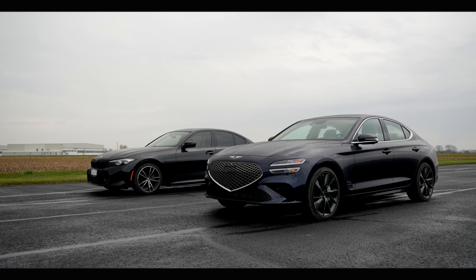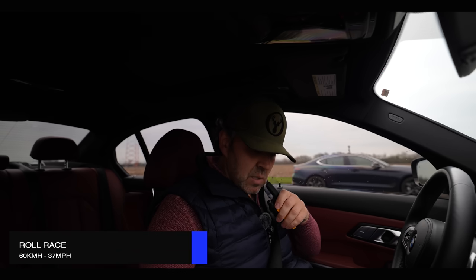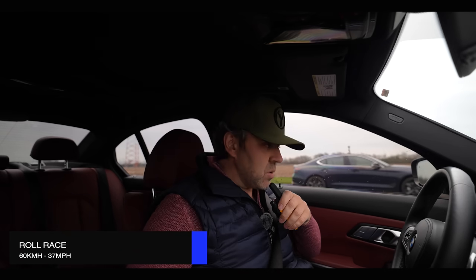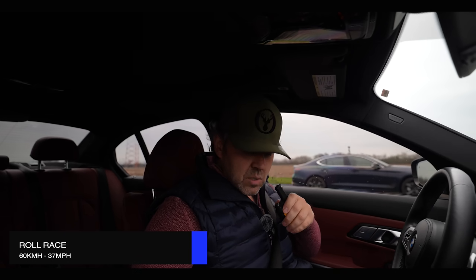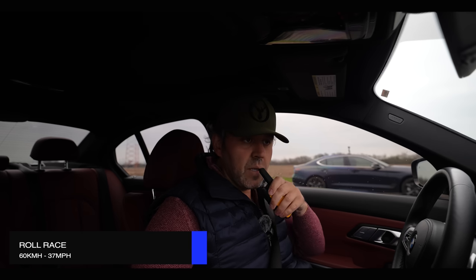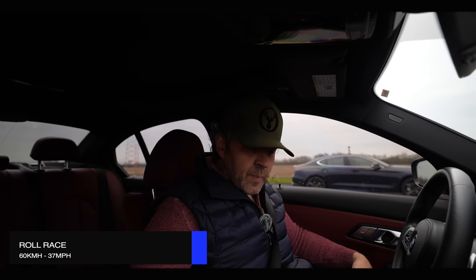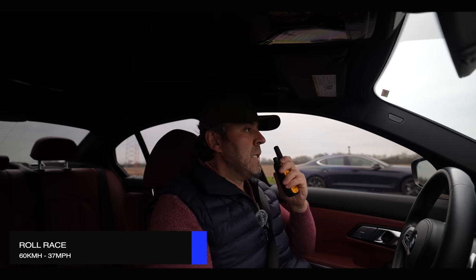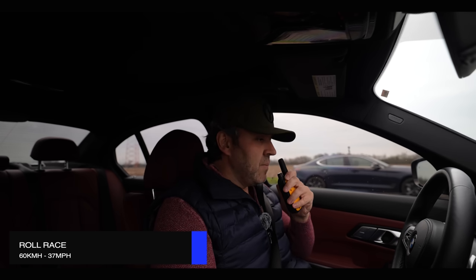First, let's do the Genesis versus the BMW. I want to put them in sport mode — sport individual — where is sport plus? This thing only goes to sport here. Okay, sport transmission as well, I'm good to go. We're going to do lower speed all the way there, then go pedal to the metal. Ready? Yeah, ready.